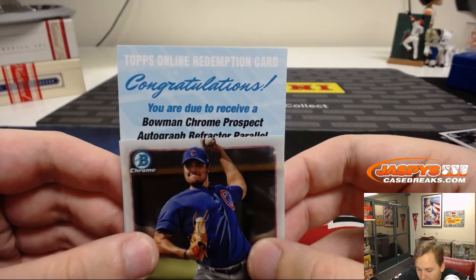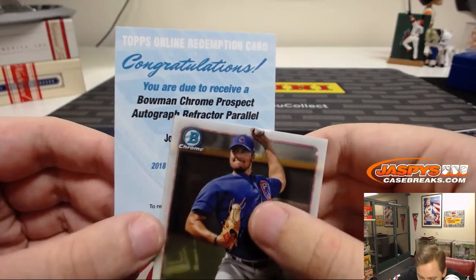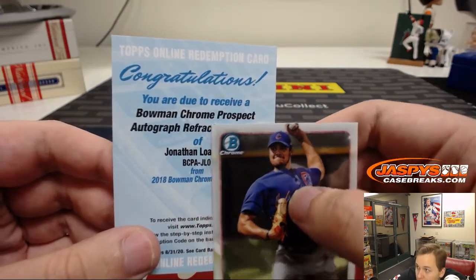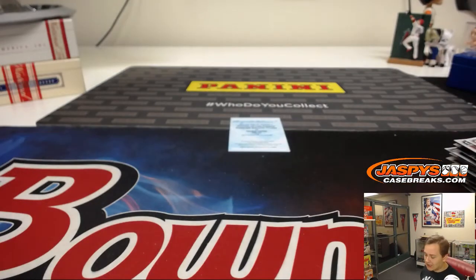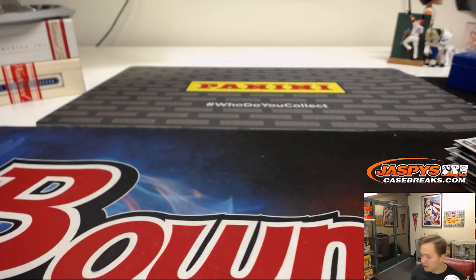Bowman Chrome prospect autograph refractor parallel of Jonathan Loaisiga — oh, Yankees! New York Yankees on that one. So there you go — thanks everybody, Yankees get the last hit. jaspyscasebreaks.com, check it out, and see you all next time.